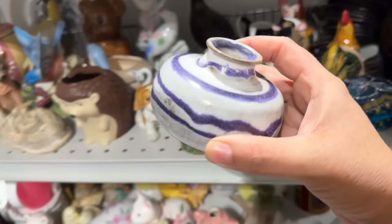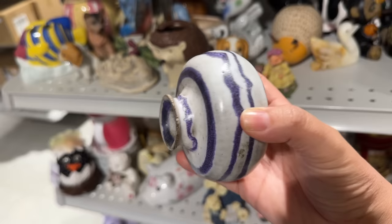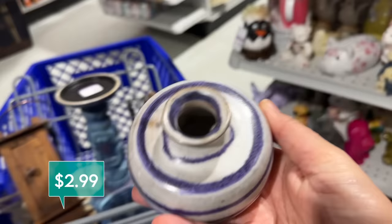This is kind of a pretty little short, squatty vase. It's a handmade artist-signed piece. It's $2.99. I like the purple squiggle design on it. This would be really pretty in a windowsill in the springtime with some fresh lavender.